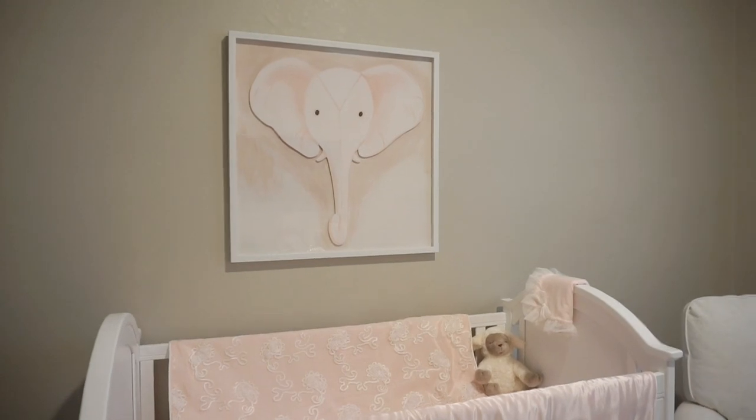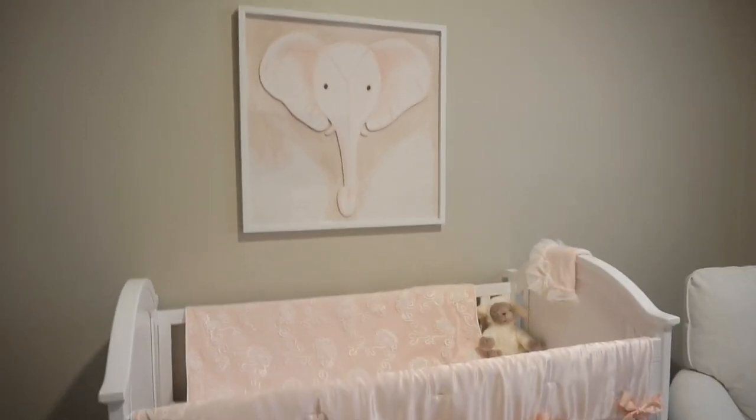Let me tell you a little bit about this elephant that is above her crib. We found that elephant at TJ Maxx and we fell in love with it. We're obsessed with elephants. Joe is a huge Alabama football fan and their mascot is the elephant, so originally he wanted to have an all Alabama-themed room for her. But our baby girl is not going to have an Alabama-themed nursery.